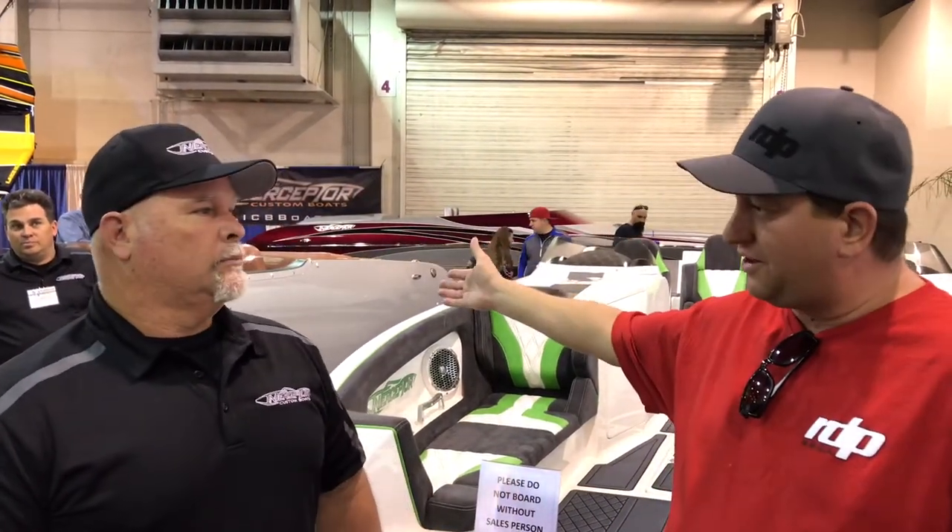Well, Dave, what's new is the brand new 2018 26-foot Cool Cat. Basically it's a shrunk-down version of its older — or bigger — brother, I guess you would say. The 28 Cool Cat.